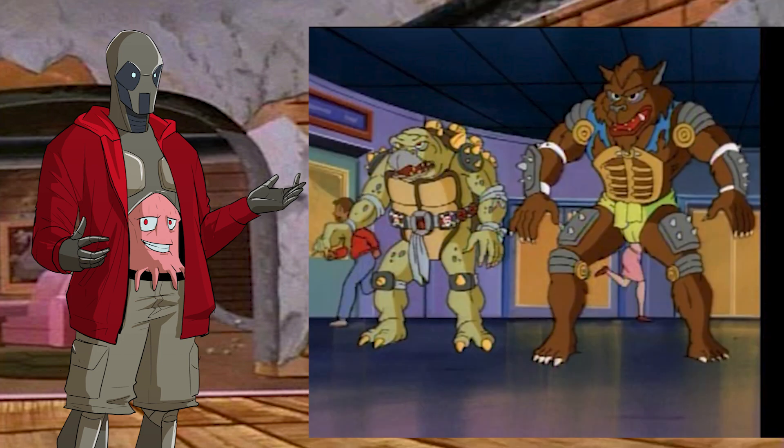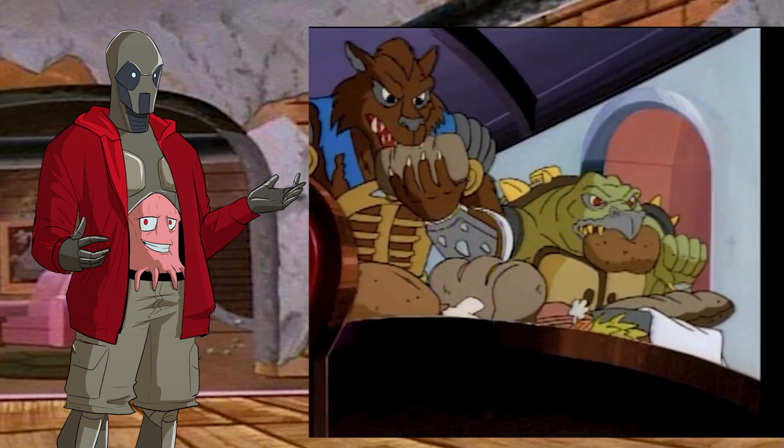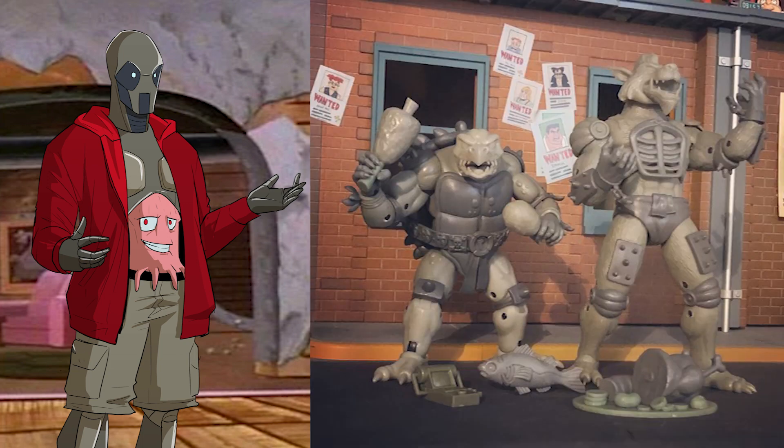So far these are unpainted, but I really think they captured these characters very, very well. Both Touka and Razzar made their one and only appearance in the TMNT episode Dirk Savage, Mutant Hunter. And in that episode, they were very focused on finding food.